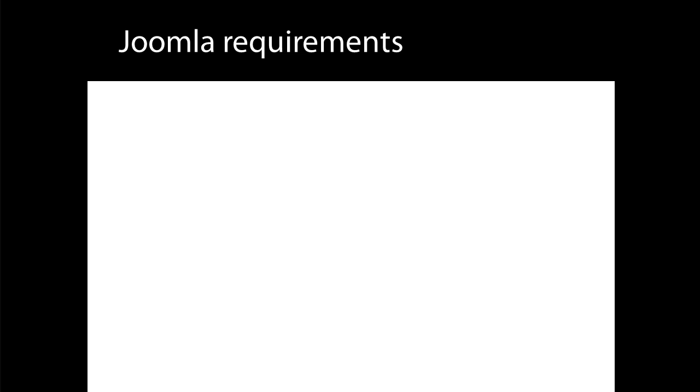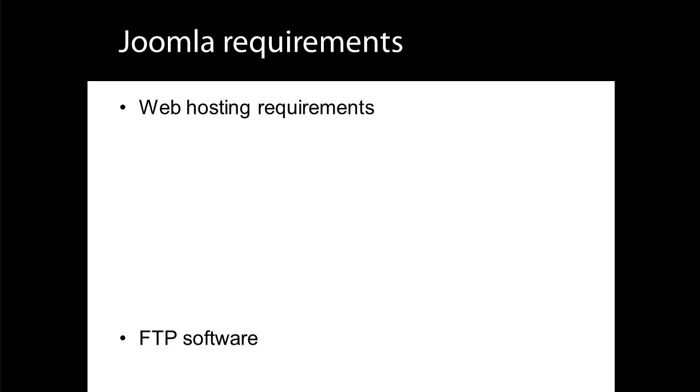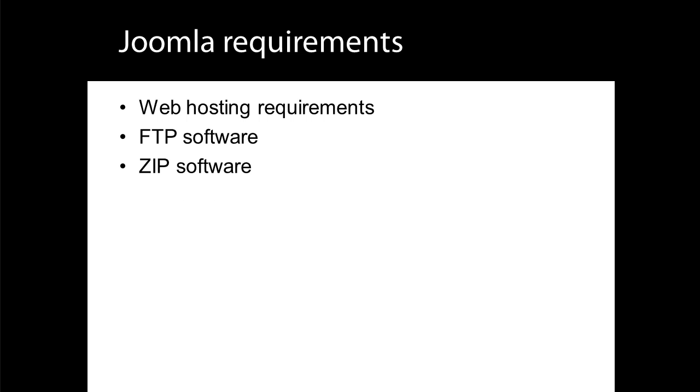This is lesson 3 of 20 lessons on how to build a Joomla website. If you started at this lesson, I recommend you go back to the beginning by looking for the playlist link, or a link to Lesson 1 on this page. Like any software, Joomla has certain requirements to get it going, and in this lesson I'll discuss these, which include web hosting requirements, FTP software, and ZIP software.